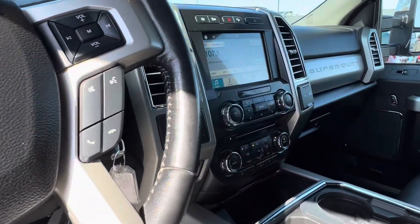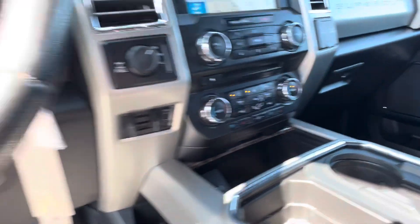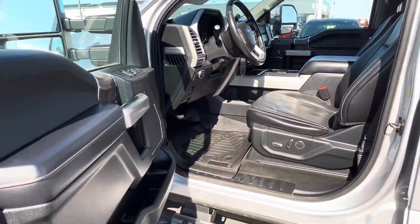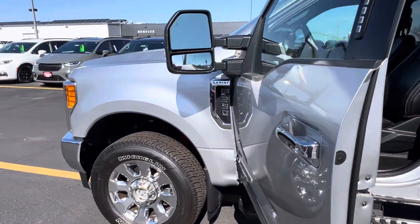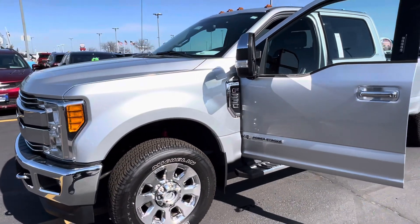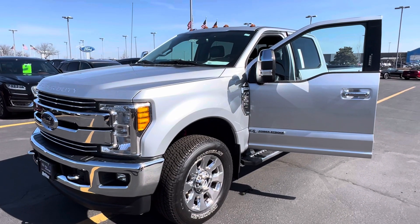You are going to have the touchscreen, heated seats, cooled seats — again a really extremely nice, clean Super Duty. If you have any questions feel free to reach out to me on my cell phone at 920-204-4687. Thank you Darren, bye-bye.